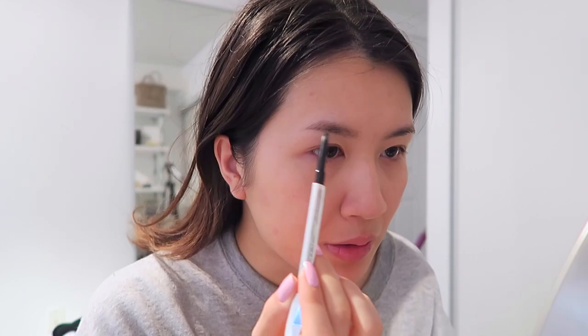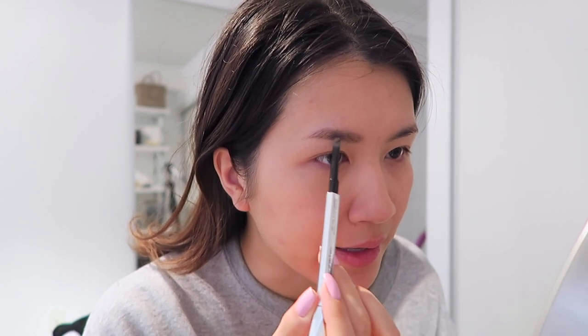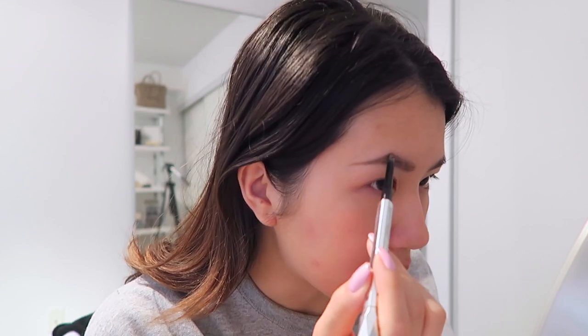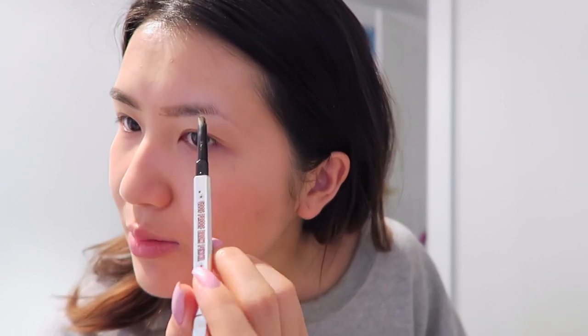I usually spend the most time on my brows, but when I'm in a rush I limit myself to one product — the Benefit Goof Proof brow pencil. It has a thick and thin end so I can get all parts of my eyebrow in one shot. When I'm in a rush I tend to go for a straighter brow because it's easier to fill and define than an arched brow, which needs more work and different products for definition and precision. This other brow is always harder because there are fewer hairs and they grow in a funny direction.